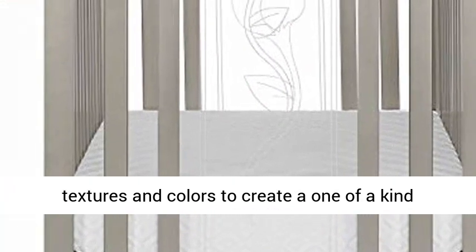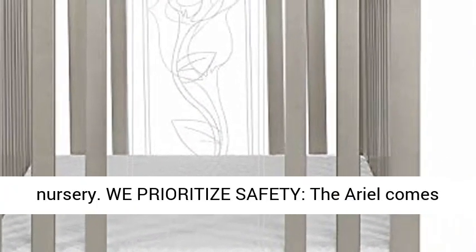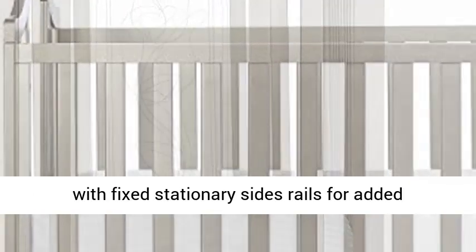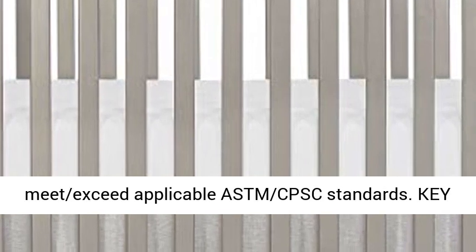We prioritize safety. The Ariel comes with fixed stationary side rails for added security. Our cribs are JPMA certified to meet and exceed applicable ASTM and CPSC standards.